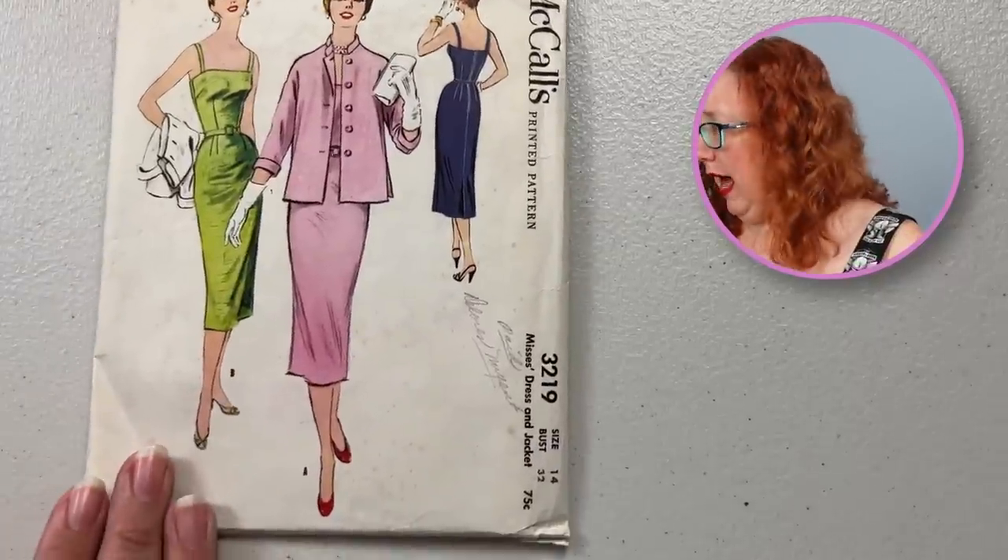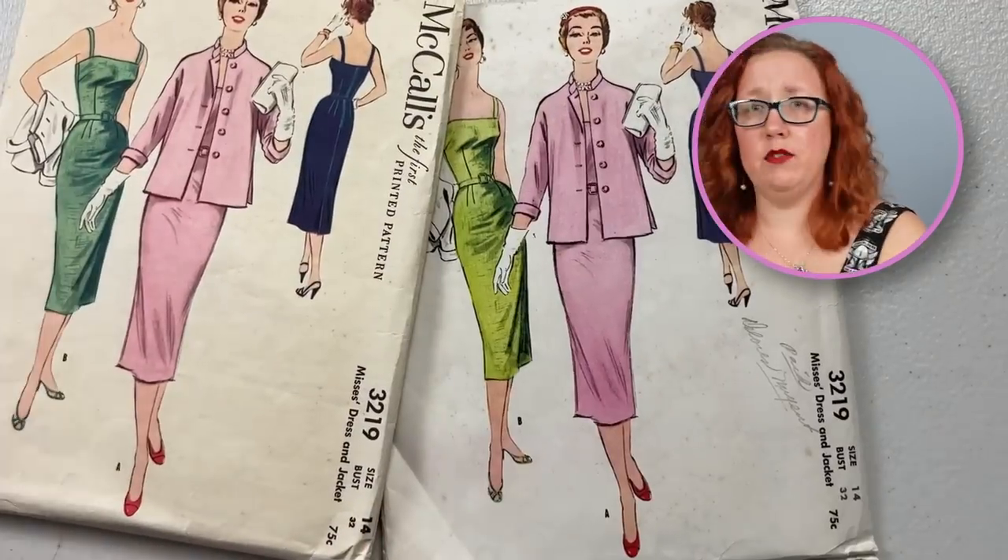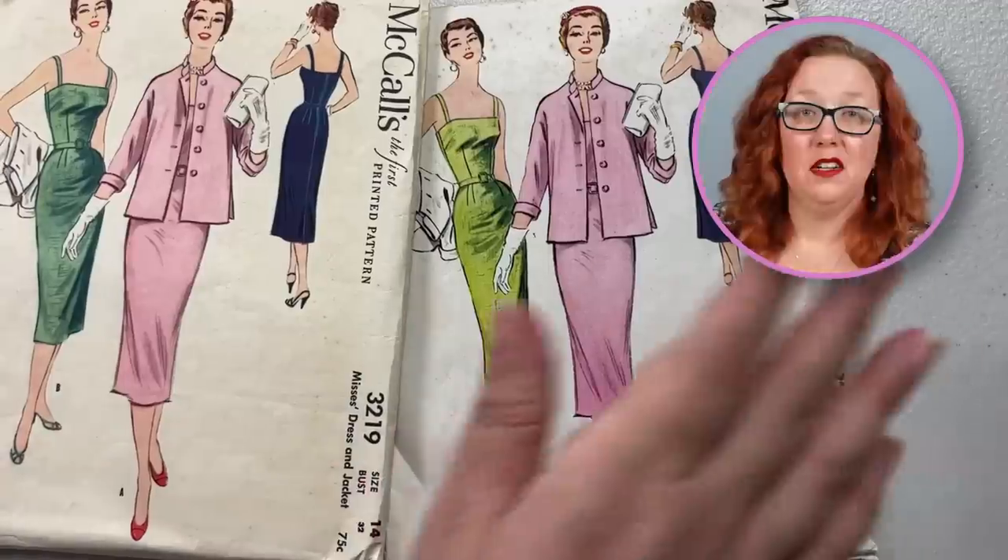Didn't we just have this? I have two. Well, apparently McCall's 3219 — there are two of these available. So there you go.